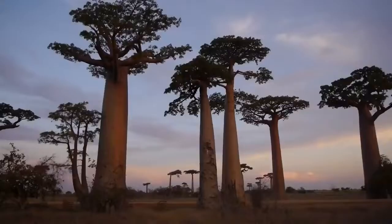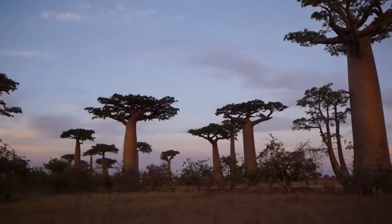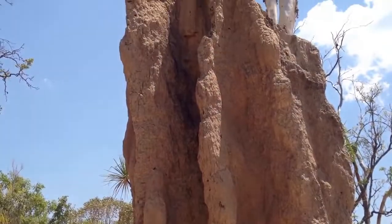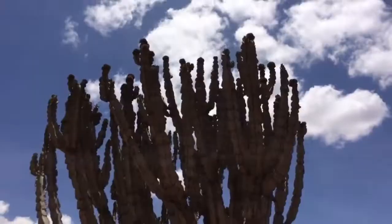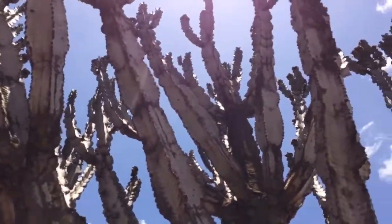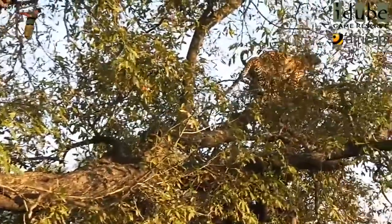The baobab tree has similarly thick, fire-resistant bark, and it uses its trunk to store water, which it saves for the dry season when it will need extra nutrients. Termites are a big problem for many plants in the tropical savanna, but some have developed creative solutions. The candelabra tree has poisonous white sap, which allows it to remain untouched by termites, and the jackalberry tree's wood is so hard and heavy that termites can't penetrate it.